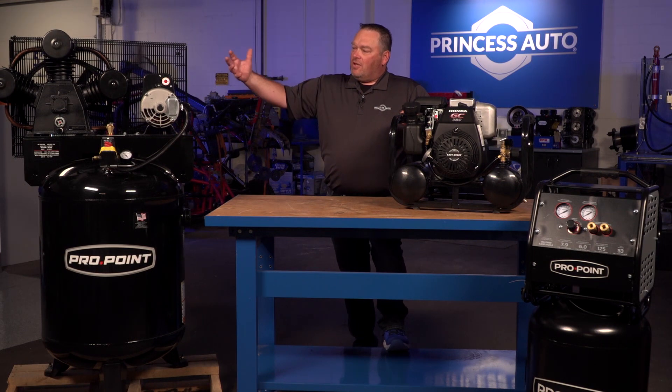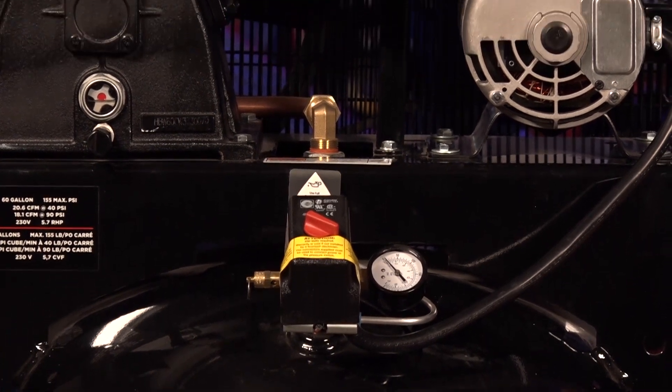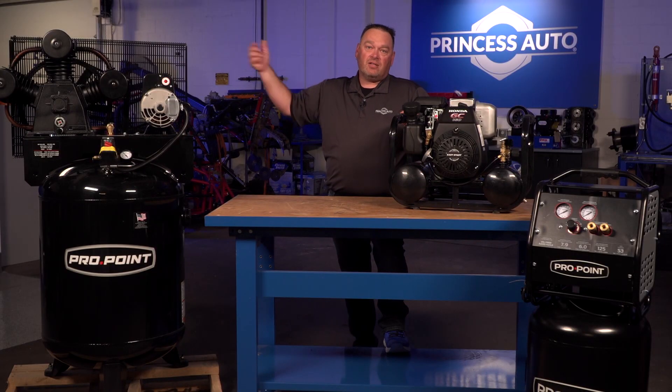As we get into these large-capacity units, these are typically going to need to be hardwired in — have an electrician come in and wire into the pressure switch out front, and then wire it into a breaker box, or create a plug that goes to your breaker.